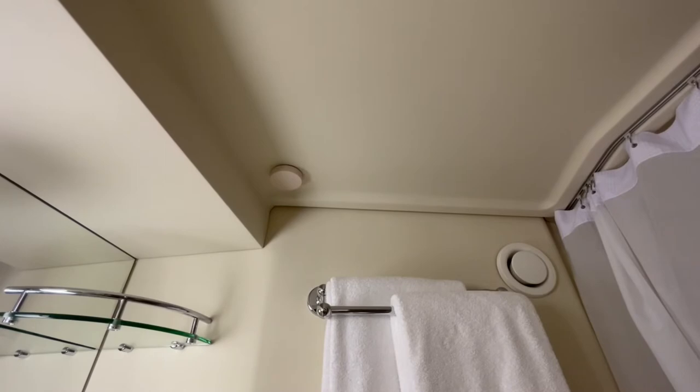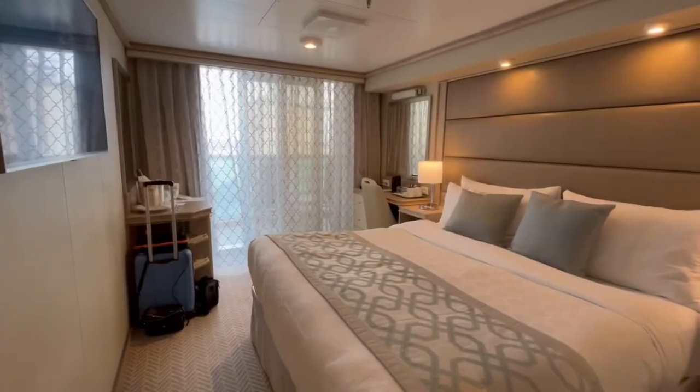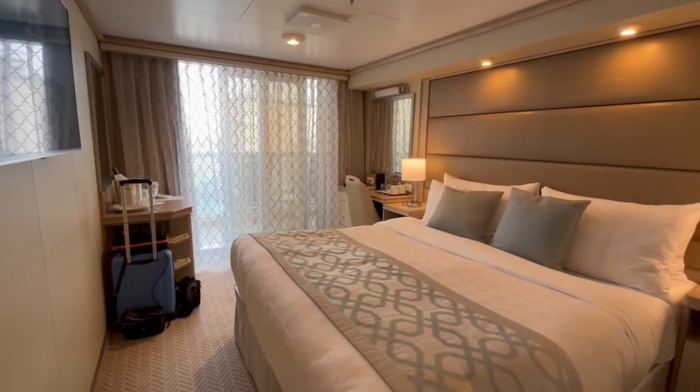In the stateroom you may spot these small discs on the ceiling. These are for Princess Cruises' MedallionNet and can be found throughout the ship to help locate you when ordering through the app and finding shipmates.